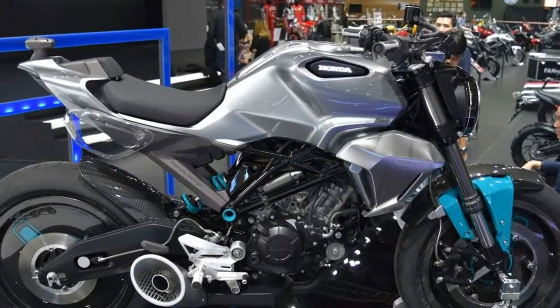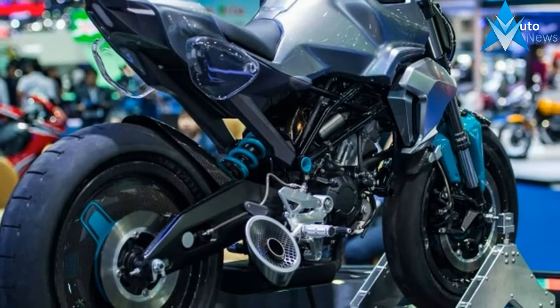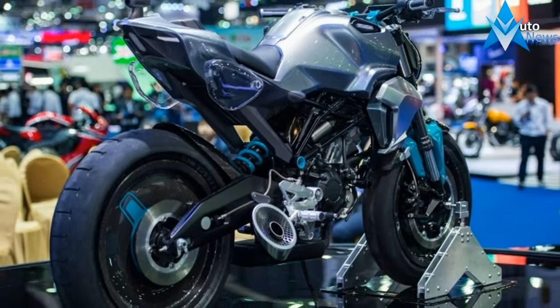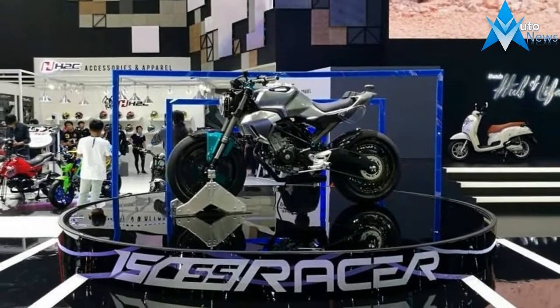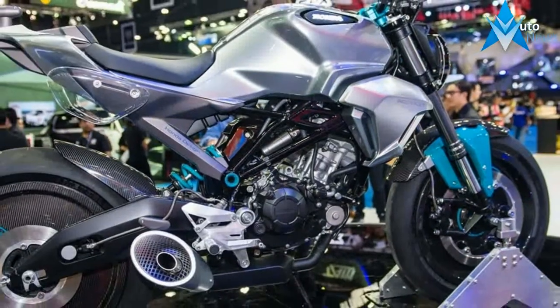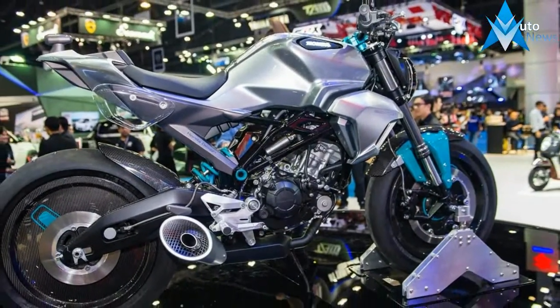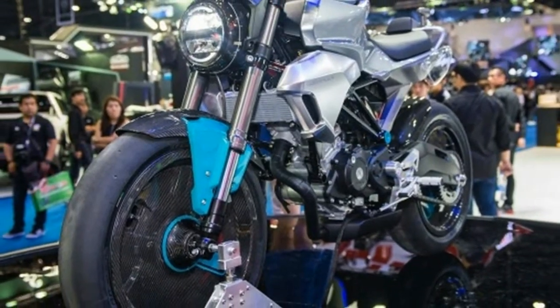The internet broke with brochure scans of the 150 SS Racer, revealing engine and design details of the bike. The leaked scans confirm that the production version will feature a split-type LED headlamp with a Honda badge in the center. The tail light and indicators will also get LED elements. The bike sits on 10-spoke, 17-inch alloy wheels shod with 110 and 140 section front and rear tires respectively.